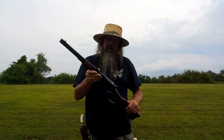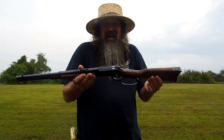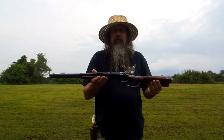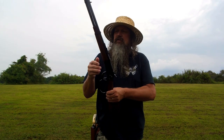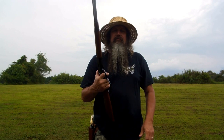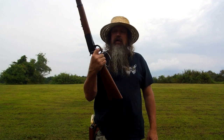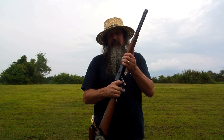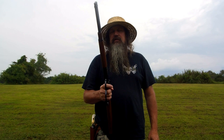I know this is not like a tactical AR for a truck gun or whatever. I've got those, but they just don't have no soul to them. That wood and steel and a lever gun — saddle ring carbine — right there is about it.